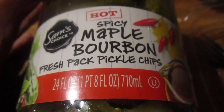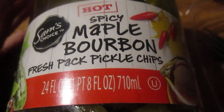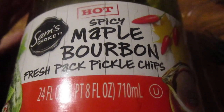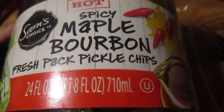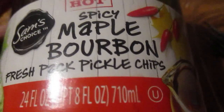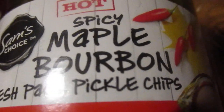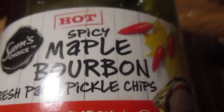Hey my Legion, how y'all doing today? I'm here today to review Sam's Choice spicy maple bourbon pickles from Walmart.